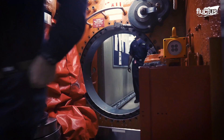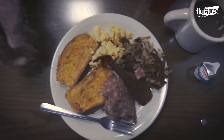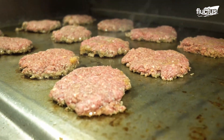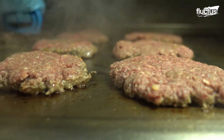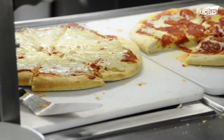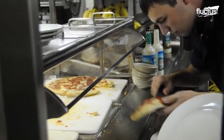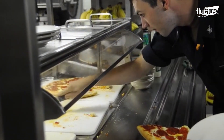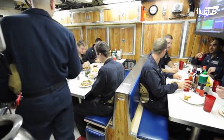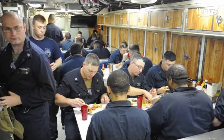Inside the submarine, many of the crew members have said they look forward to their daily meals. On some vessels, there are even crews who make meals such as pizza from scratch. Some mess halls, like the USS South Dakota, may even be decorated to make the experience more enjoyable for the crew members.